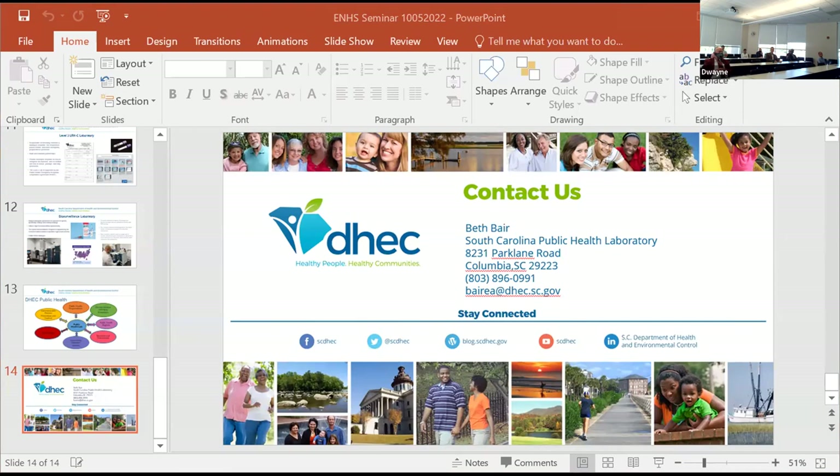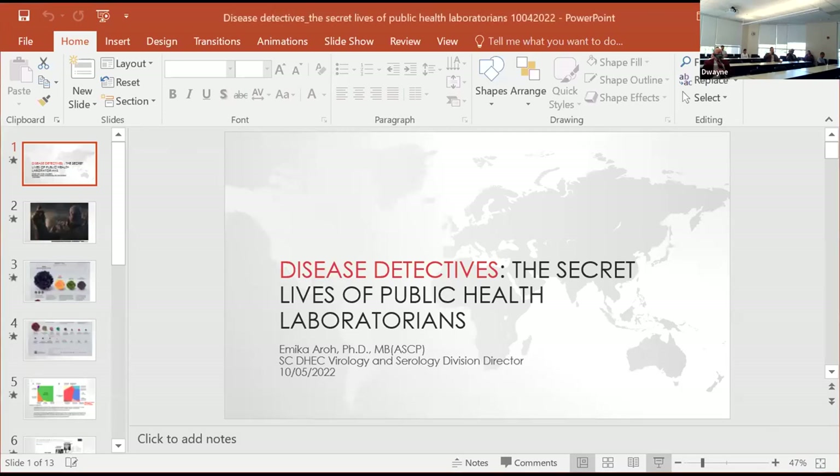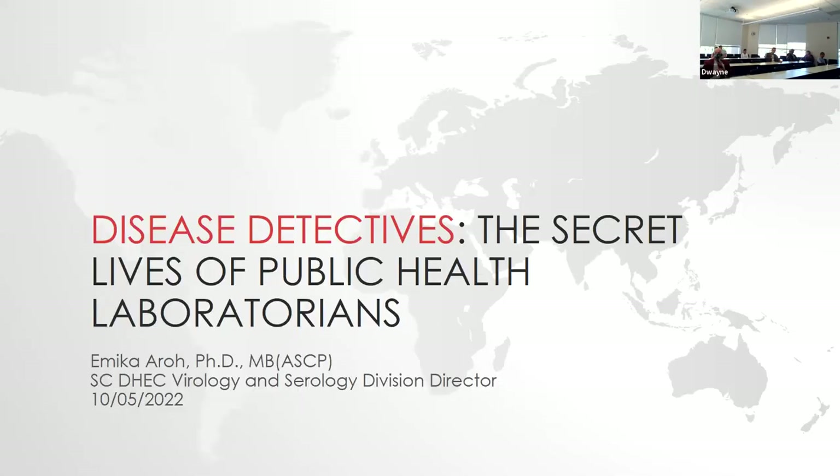Thank you very much. I'm now going to turn it over to Dr. Ayer, and he is going to talk more about the lab. Thanks, Beth. I titled my presentation 'Disease Detectives: The Secret Lives of Public Health,' primarily because public health as a career is usually not well advertised and not well known. These kinds of presentations are very helpful in helping people understand what public health is and the potential career options that you might be interested in.